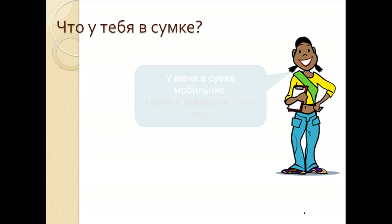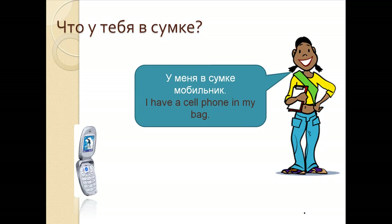Что у тебя в сумке? У меня в сумке мобильник. I have a cell phone in my bag. У меня в сумке мобильник.